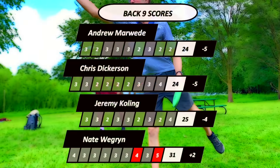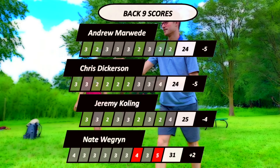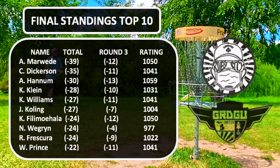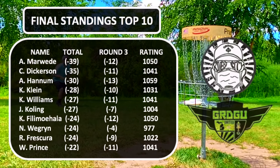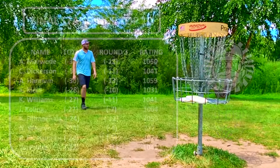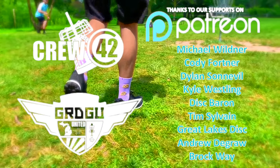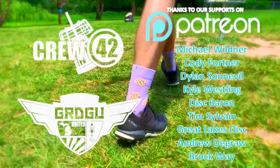Really well done there by Andrew. And there it is — the final results. Andrew Marweed, five down the back nine, matching Chris Dickerson on the back. There's the leaderboard — a lot of great scores, double digits on this final round, a lot of players moving up in position. Austin Hannum with that course record 13-under. Kyle Klein, Kyle Williams — great play from those guys. Thank you so much to the Patreon for supporting Crew 42, Crew 42 Set Hike. We'll catch you guys in the next one. Bye.